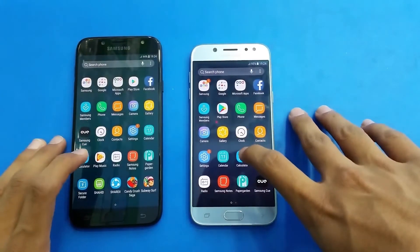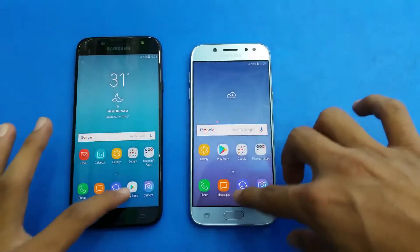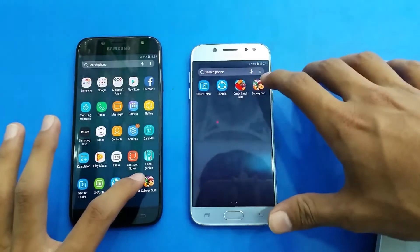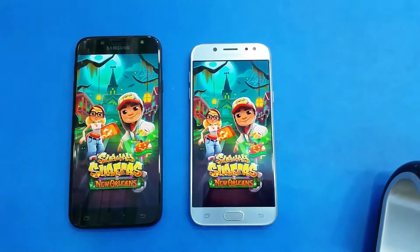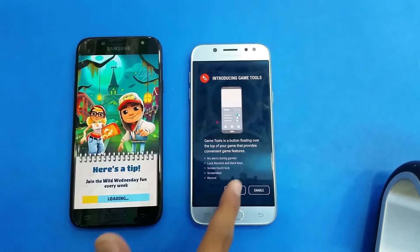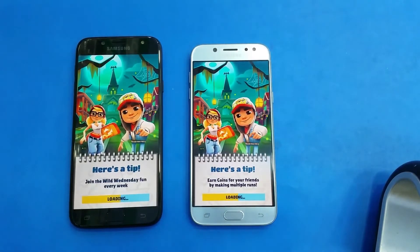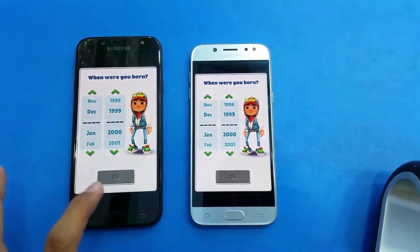You can see the calculator as well. The first game application is Subway Surfer — let's see who is faster. It's 2GB RAM on the J5 Pro versus 3GB RAM on the J7 Pro, and you can see the J7 Pro is just a tiny bit faster there.